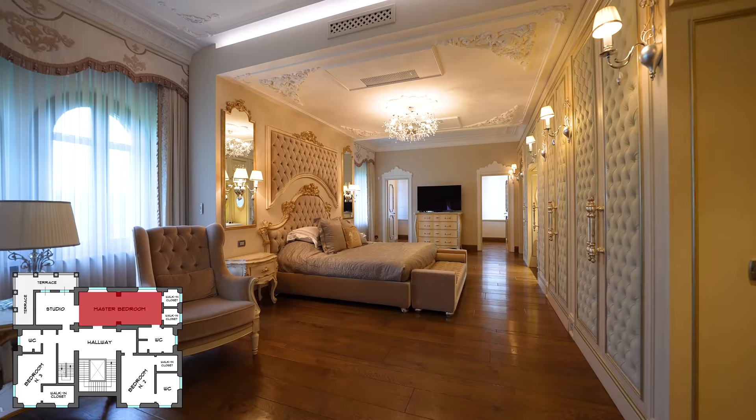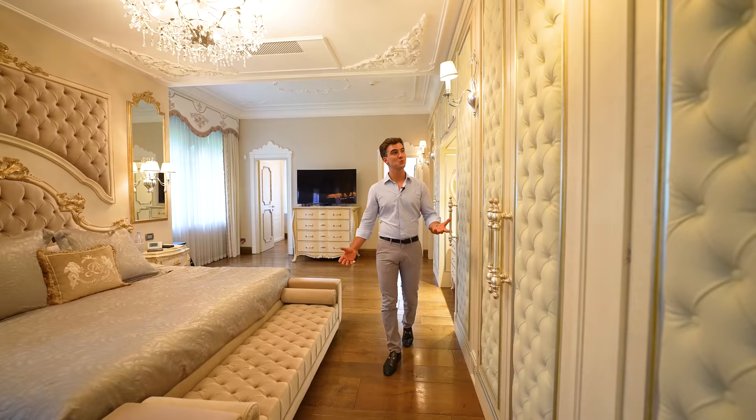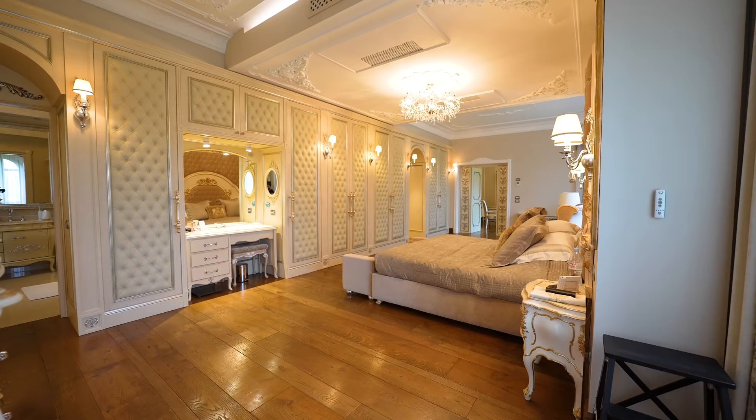Right beside the first bedroom we get to the master bedroom. It is indeed very spacious, nearly the size of a small apartment, and for sure has so many details. On this side there are three doors, two of which are dedicated to wardrobe space and the third one is the ensuite bathroom.